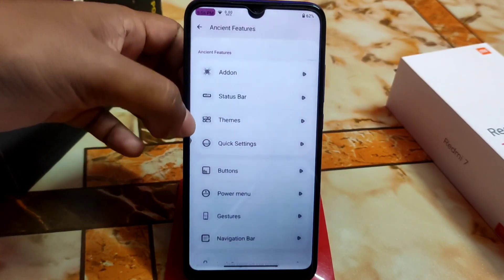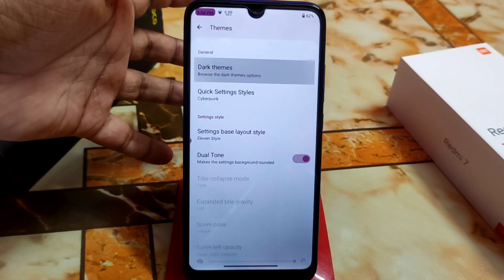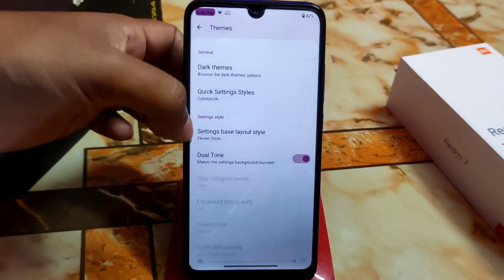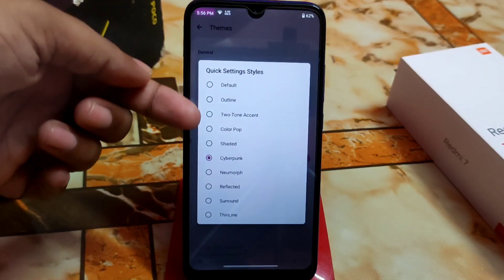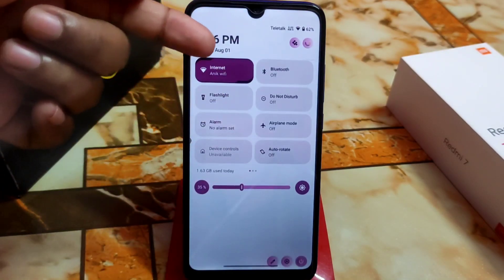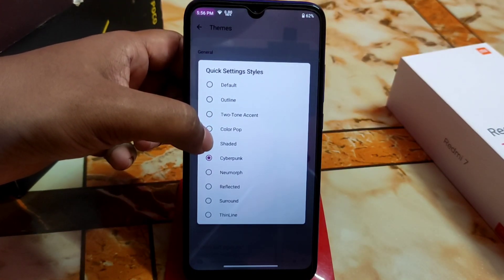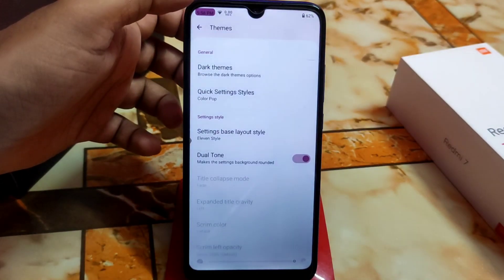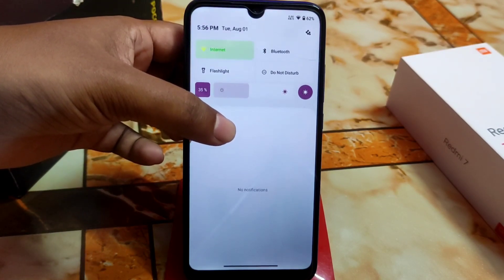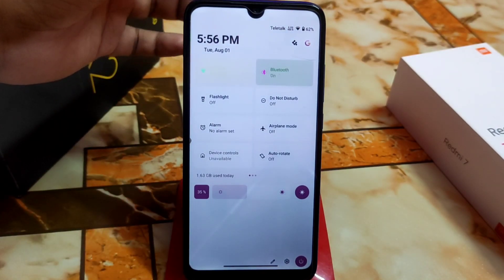We have themes, dark themes, and quick settings styles. I'm using the Cyberpunk quick settings style. You can also switch to Color Pop if you need — just switch it and it changes. You can customize the quick settings style as you want.